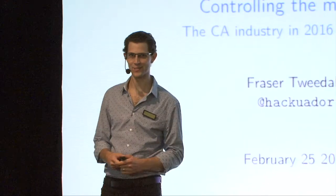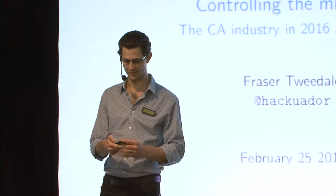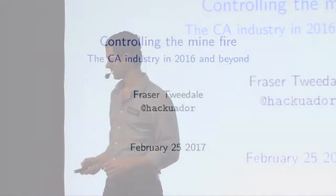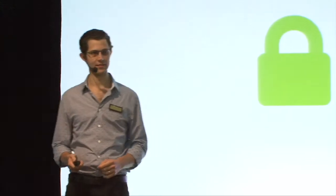Hello everyone. I'm Fraser. Thanks for coming to watch me say things. I just turned my clicker on - let's get straight into it because 30 minutes is not much time to cover all of this stuff, but I just drank a Red Bull so let's roll.